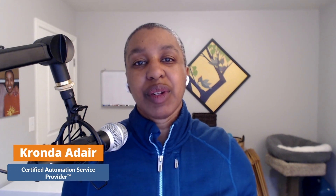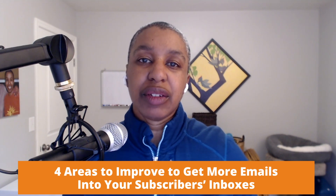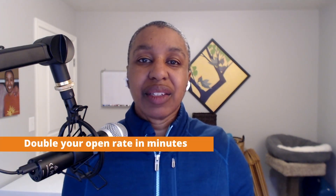You can't make more revenue with email if your email never gets to your subscribers' inboxes. Hey, I'm Karanda Adair and I'm the CEO of Carvel Digital and a certified automation service provider. In this video, I'm going to talk to you about four areas that you can improve to get more of your emails into your subscribers' inboxes. Make sure to stay till the end to learn how to double your open rate in minutes.